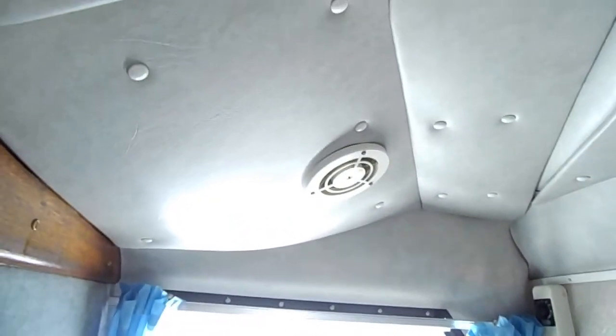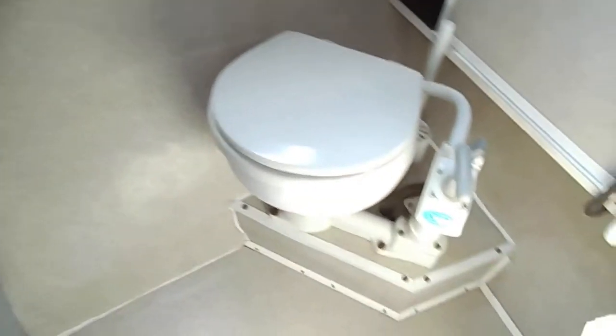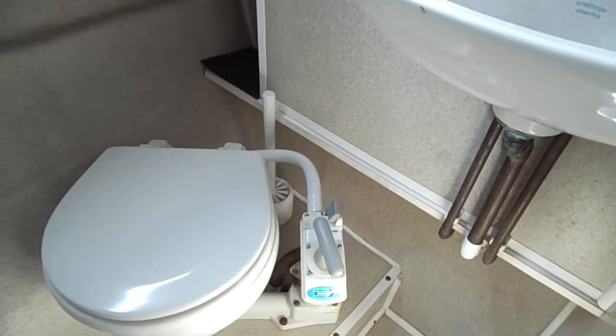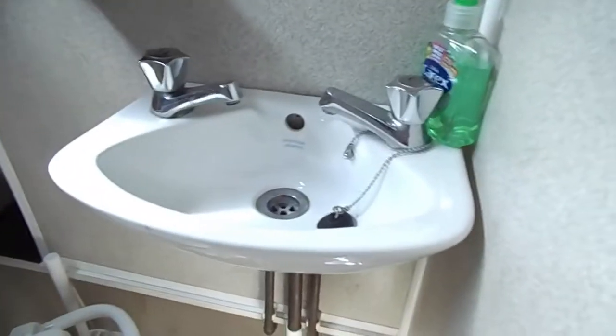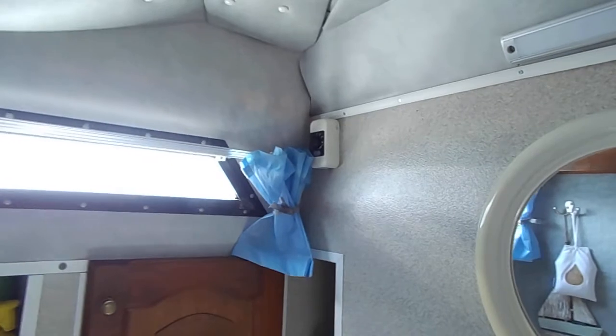On the starboard side is the heads — good headlinings, very very clean. You can see the toilet and another basin, and there's a ventilation control in the corner there.